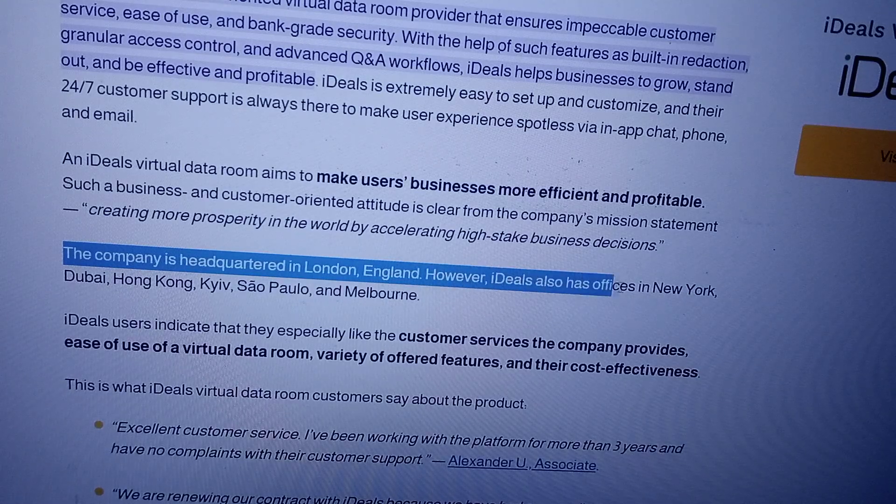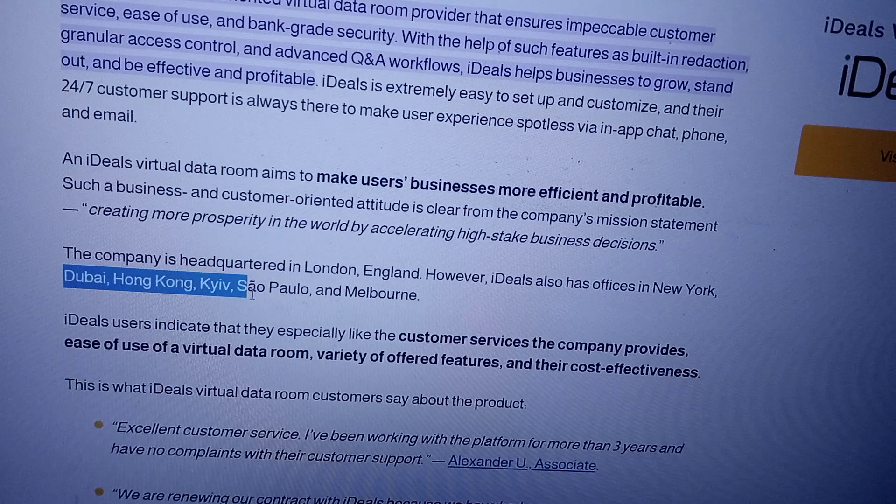However, Ideal also has offices in New York, Dubai, Hong Kong, Kiev, Sao Paulo, and Melbourne.